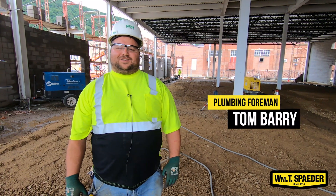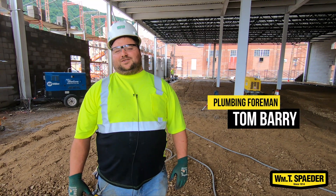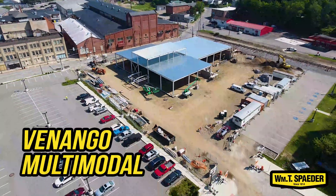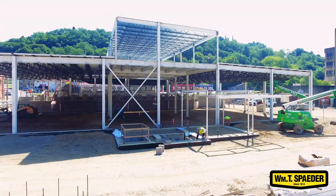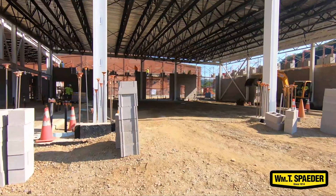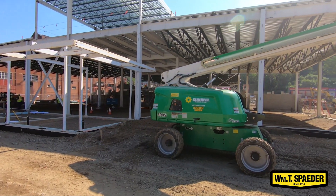Hi, I'm Tom Berry. I'm a foreman here at the William T. Spader Company. I've been doing plumbing about 20 years. Right now I'm at the Venango multimodal building. This is a bus garage, a little smaller than the one in Erie, PA that we did, and we are doing this one here in Venango.